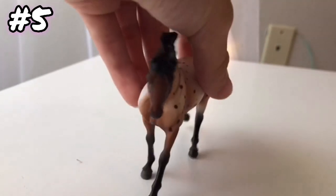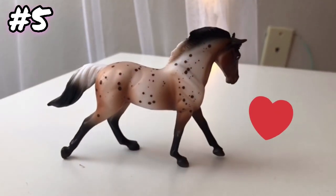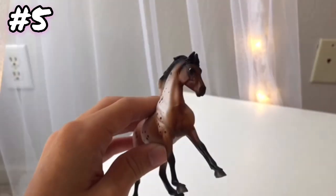Moving on to question five: what is your favorite Stablemate? My favorite Stablemate is this girl right here. She's so pretty and beautifully colored, and I just love all of her spots. So if you see her in the store, I definitely recommend getting her.